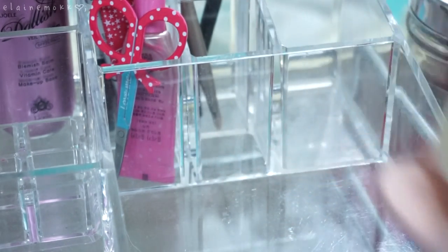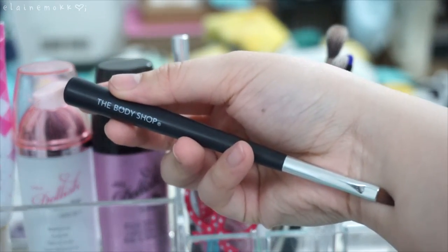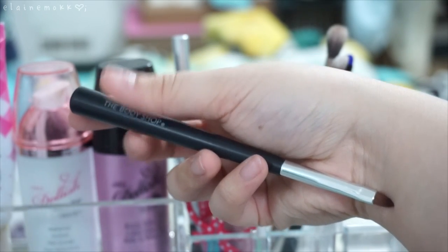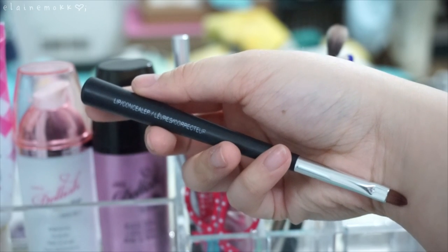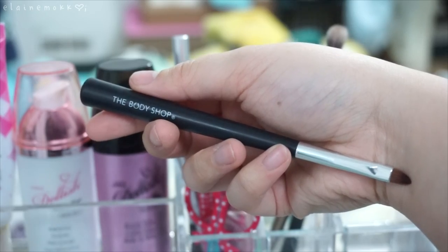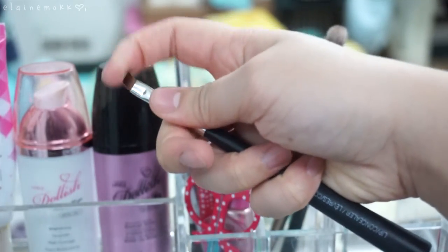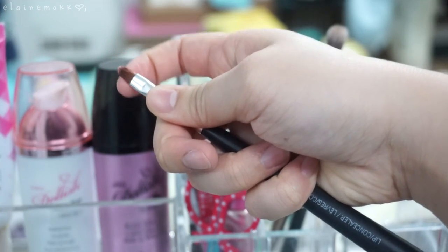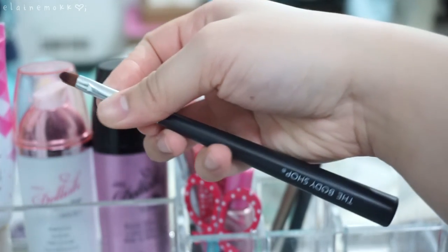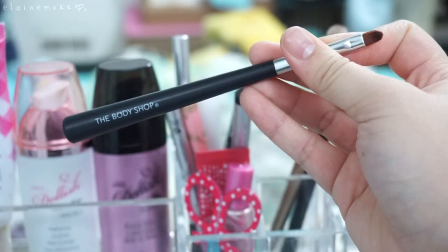This is the Body Shop lip brush and I actually like using it for applying gel eyeliner. I don't own any gel eyeliner right now, but this is really great for it — I highly recommend it. Lip brushes are a lot denser so you have more control, and it's better than actual gel eyeliner brushes. I've had this brush for about five years now and it's still holding up really well. I think I'll keep it.